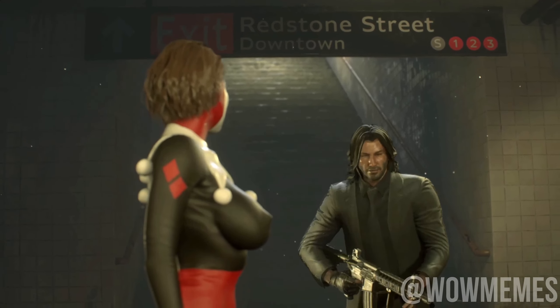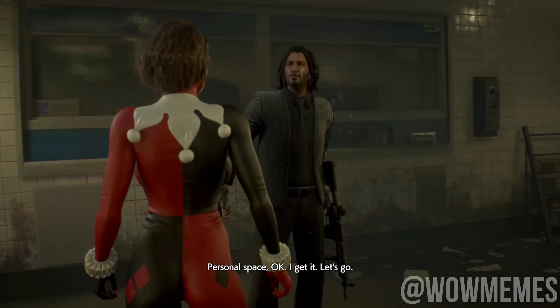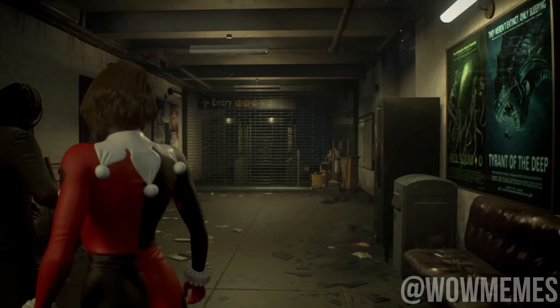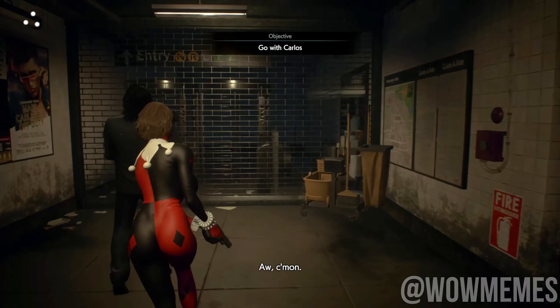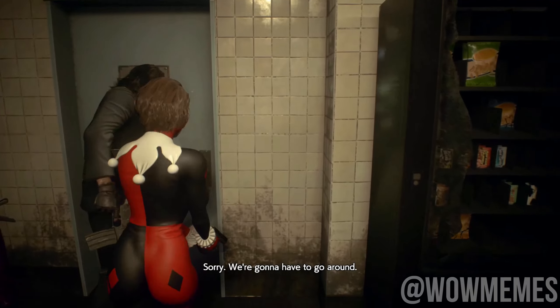It's safe. I'm fine. Personal space. Okay, I get it. Let's go. Oh, come on. Who's the dipshit that closed this? Sorry, we're going to have to go around.